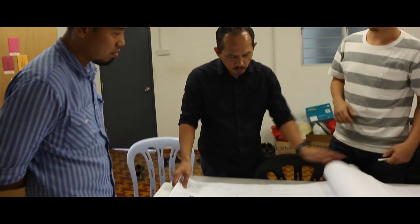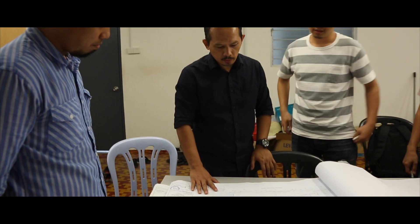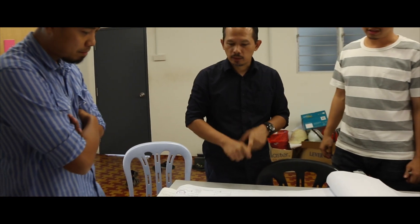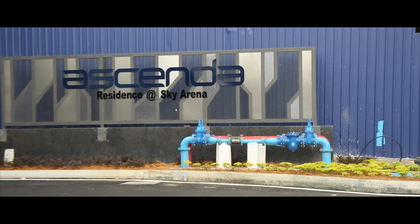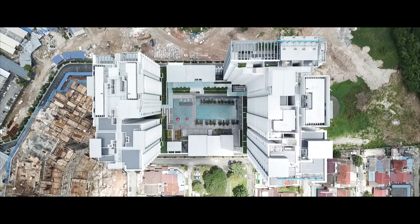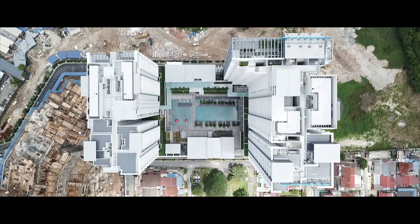We are thankful to have Mr. Stanavi guide us throughout the building and expand our knowledge on building services. Asenda Residence is a condominium with a lot of sentimental value to many of the locals around the area.